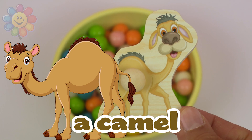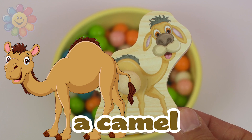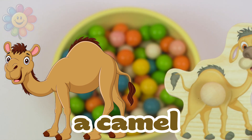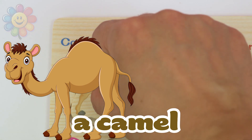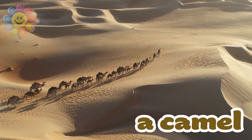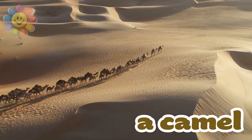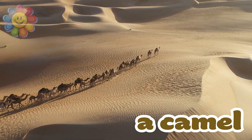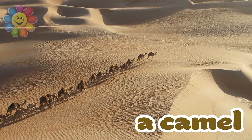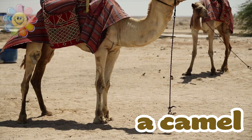And we have a camel. This one has one hump on its back. A camel with one hump is called a dromedary or an Arabian camel. He lives mainly in the desert. And here you can see a caravan of camels walking in the desert. It's very hot, there is no water, but they are used to it.